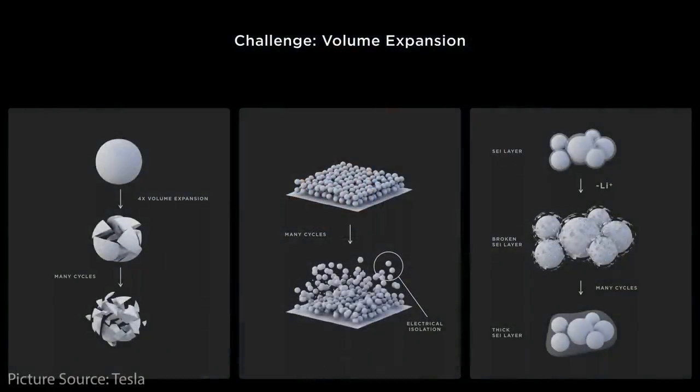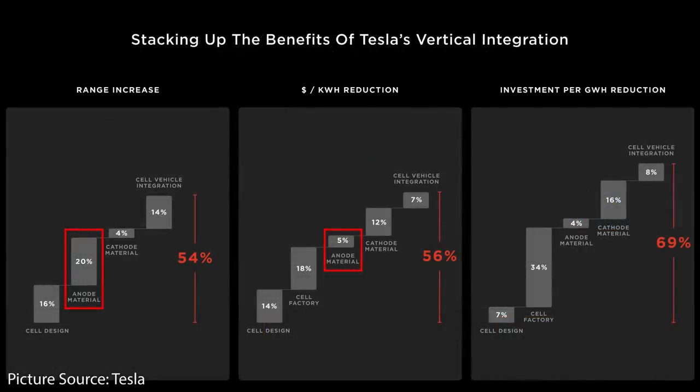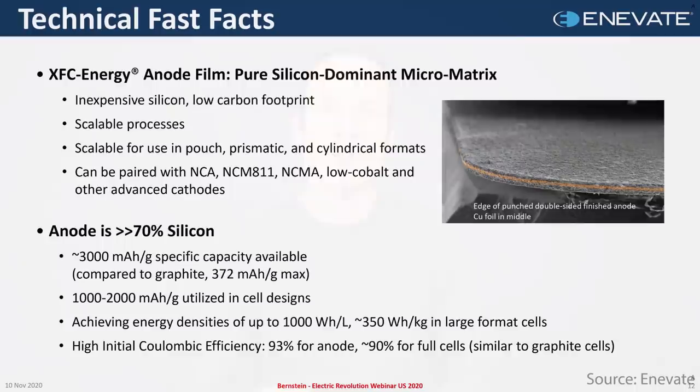While silicon offers these benefits, it has this expansion problem that can lead to a failed battery. There have been many attempts to solve this. At Battery Day, Tesla mentioned their solution: stabilizing the surface of silicon through elastic ion-conducting polymer coatings and using a highly elastic binder to hold the silicon together. With this approach, Tesla can increase range by around 20% and decrease the cost per kilowatt-hour by about 5%. Innovate has approached this differently, allowing them to have greater than 70% pure silicon in the anode — more than Tesla is likely to achieve in the 4680 batteries.